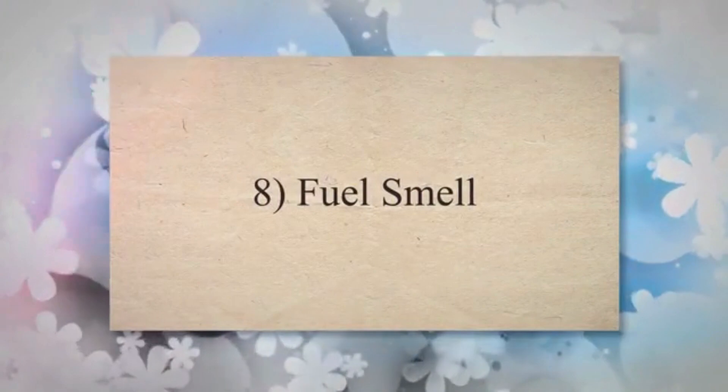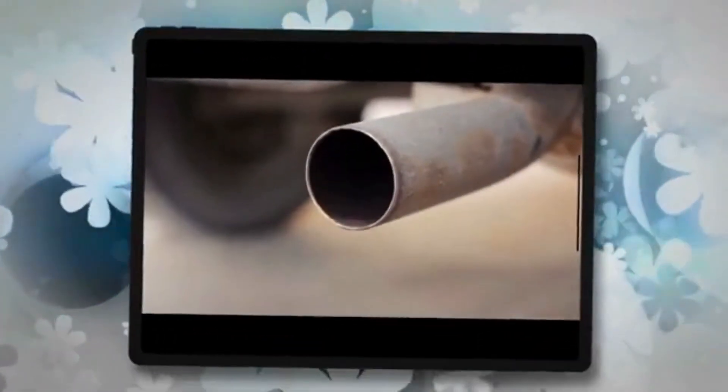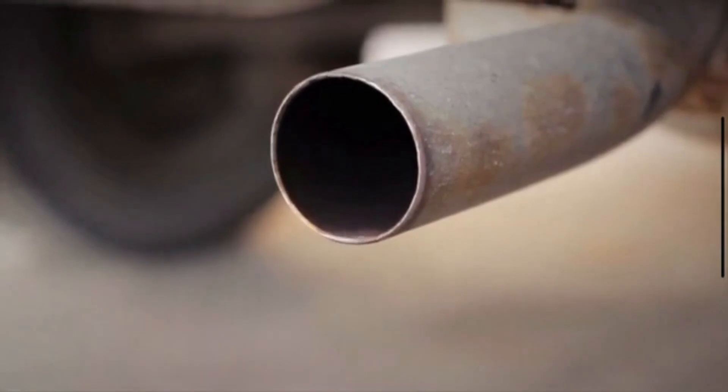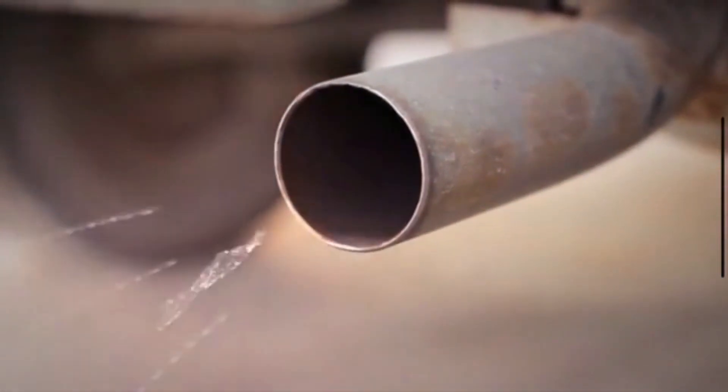8. Fuel smell. NOx emissions from your car's exhaust pipe are dangerous and have a strong odor. If the EGR valve is not functioning properly, your engine may start to consume more fuel than normal, releasing a large number of hydrocarbons.